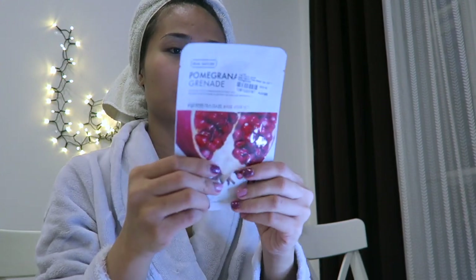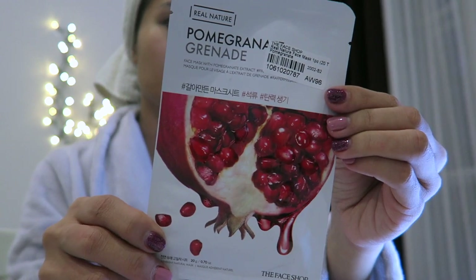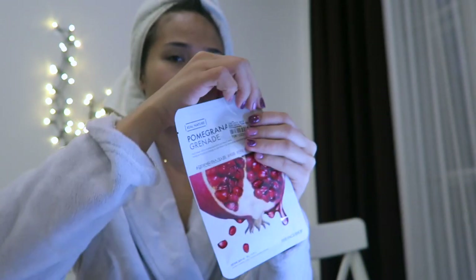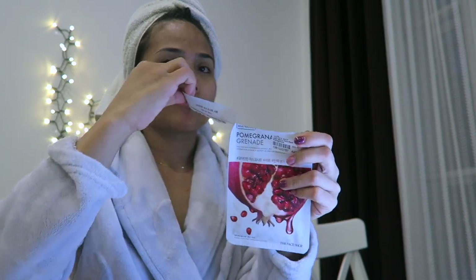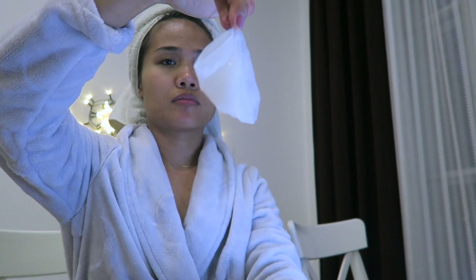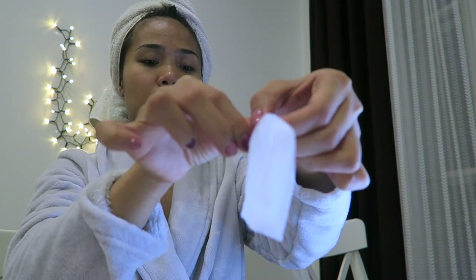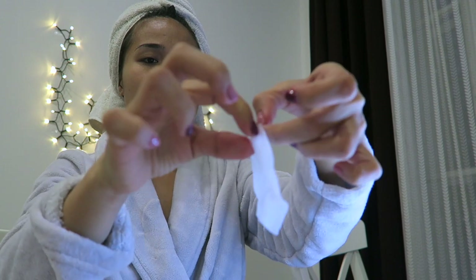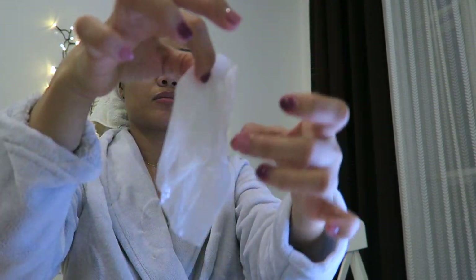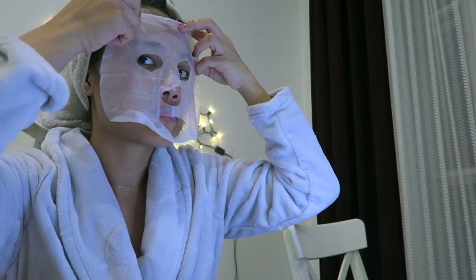Tonight I'm going to be using the pomegranate face mask from Real Nature. I will put all the links in the description box where I purchased these products — they're all from the YesStyle website. You can use my reward code to get a 10% discount on all products from YesStyle.